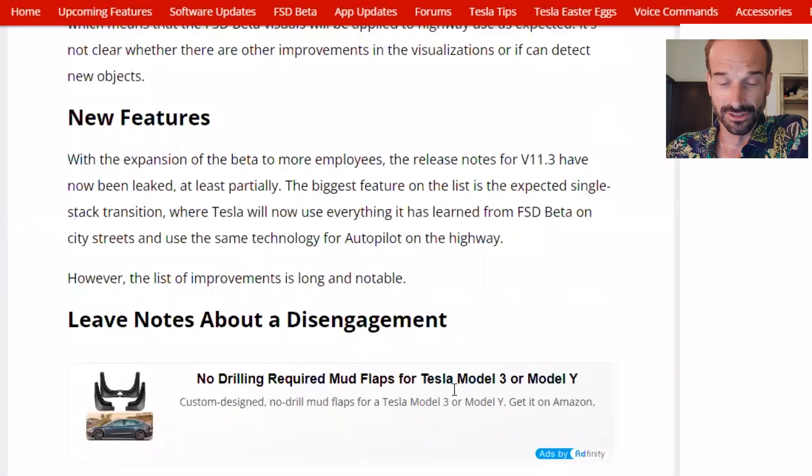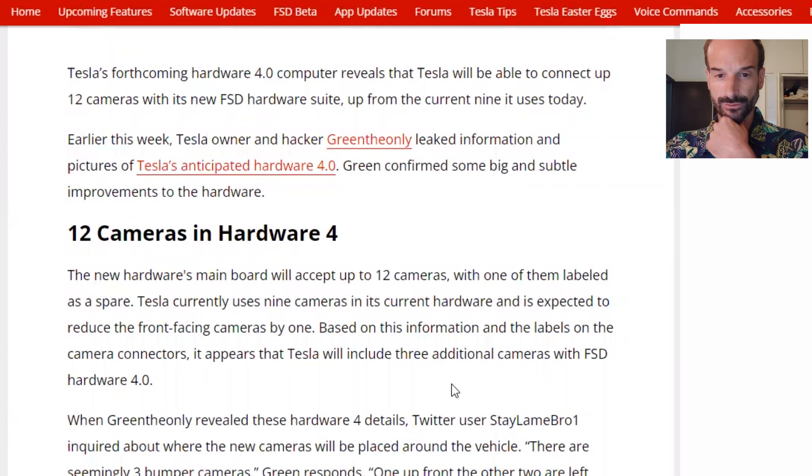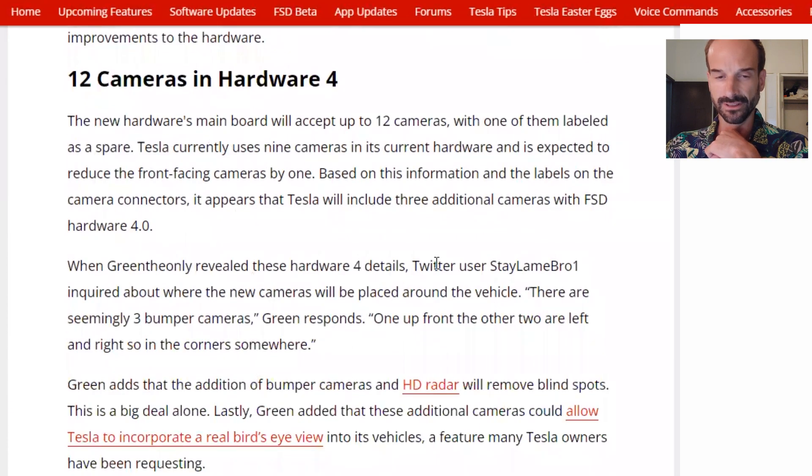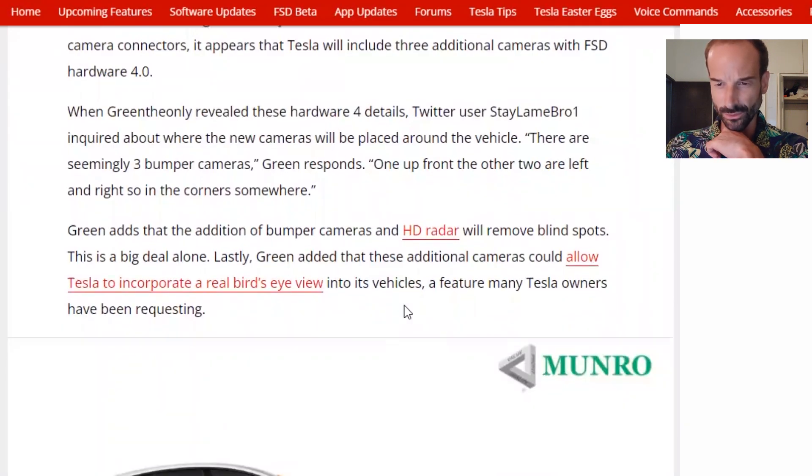The article also covers Tesla's Hardware 4.0. They're saying Hardware 4.0 may have 12 cameras. The new hardware's main board will accept up to 12 cameras, with one of them labeled as a spare. Tesla currently uses nine cameras, and its current hardware is expected to reduce the front-facing cameras by one. Based on this information and the labels on the camera connectors, it appears Tesla will include three additional cameras with FSD Hardware 4.0. Twitter user StayLameBro1 inquired about where the new cameras will be placed — there are seemingly three bumper cameras: one up front, and the other two left and right, in the corners somewhere.